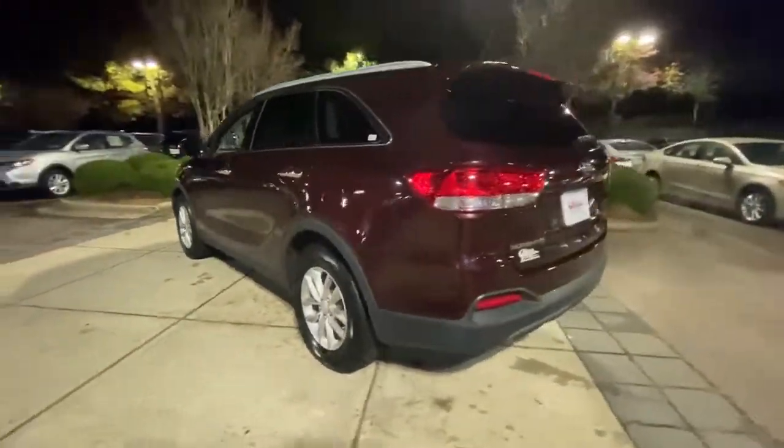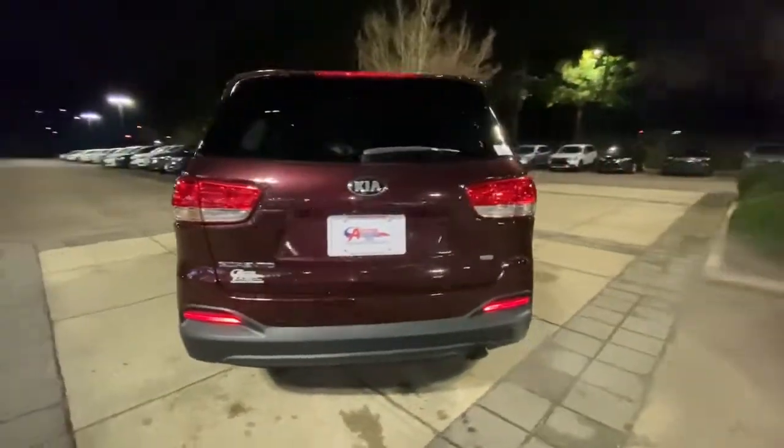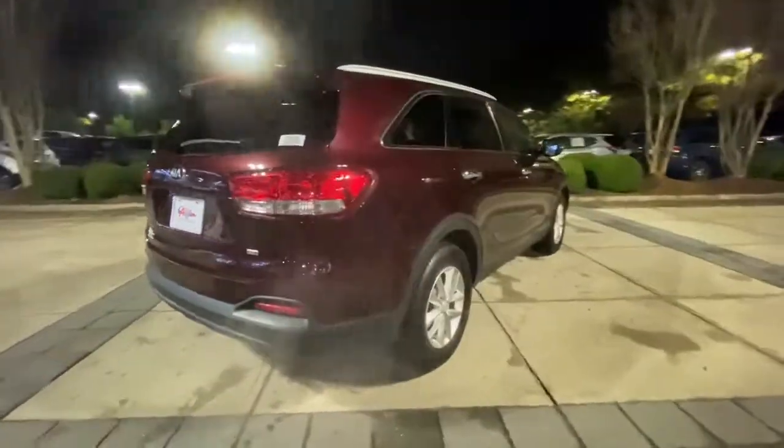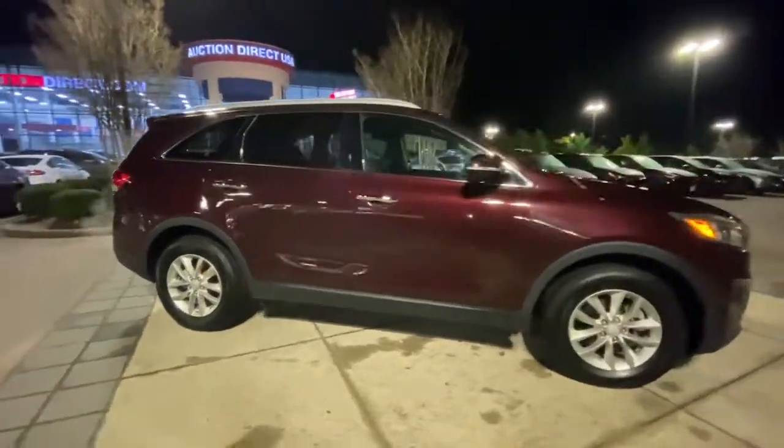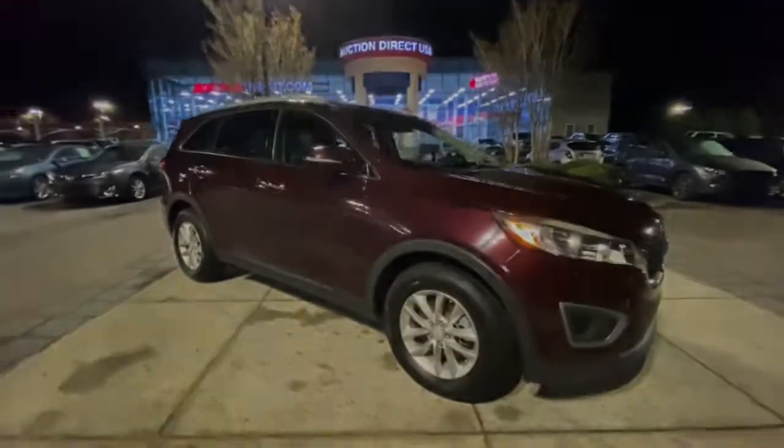These are just some of the great options this vehicle comes with: keyless entry, wood grain interior trim, backup camera, heated mirrors, satellite radio, aluminum wheels, and steering wheel.